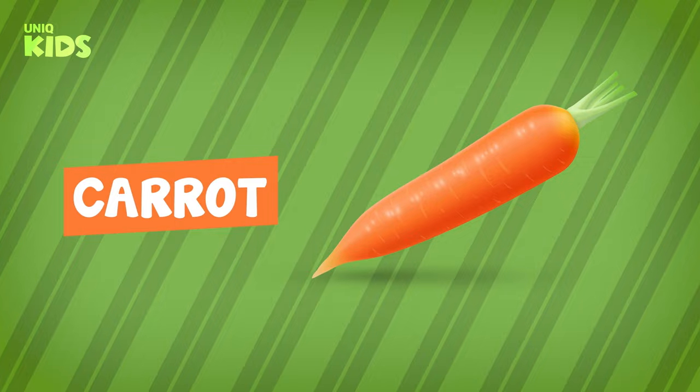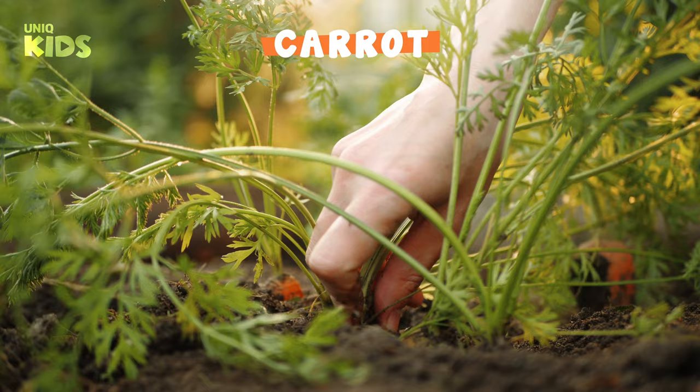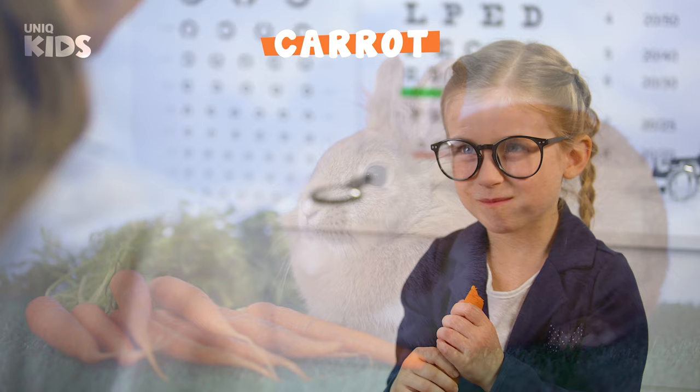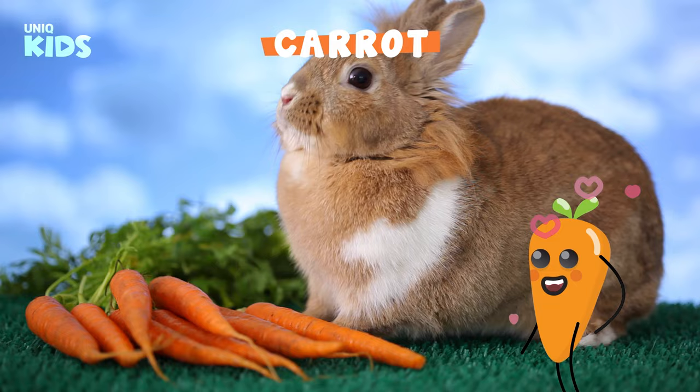Carrot. Carrot is one of the favorite vegetables of the winter months. Orange colored carrots grow under the ground. It is eaten crunchy or chopped. Carrot strengthens our health and makes our eyes see better. Carrots are one of rabbits' favorite vegetables. Don't forget to eat carrots every day to see better.